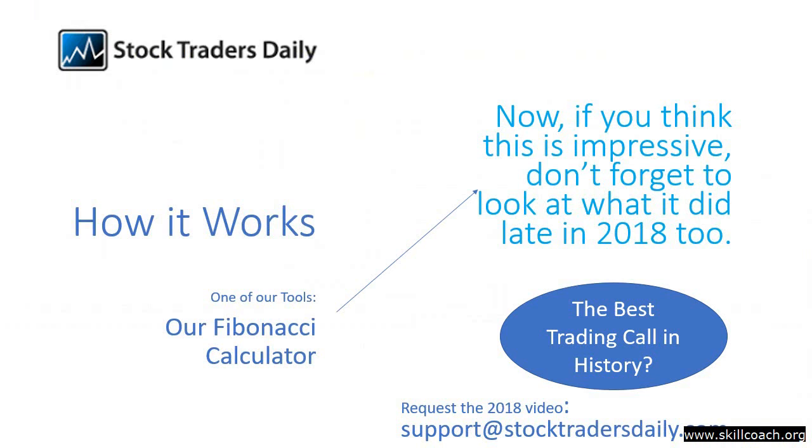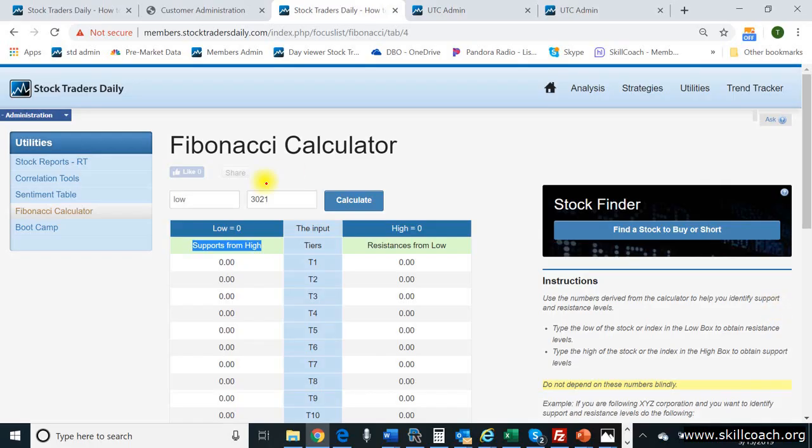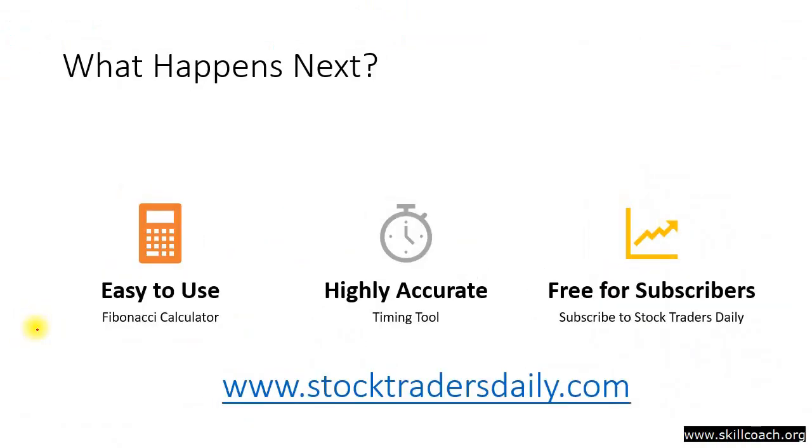I suggest, if you want to see that and validate it, that you send an email to support at stocktradersdaily.com and I'll get that to you. We did leave without identifying support from that 3021 level. You've seen how to use our Fibonacci calculator now — you type the number into the high box, you click calculate, and you look for the results on the left-hand side. It's really easy to do, doesn't take very much time, and you can see where Fibonacci is telling us the market is likely to go. Our Fibonacci calculator is not complicated like other Fibonacci calculations, spirals, or graphs. We made it really easy. It's highly accurate and it's free for our subscribers.